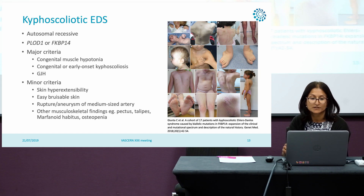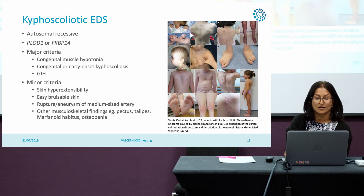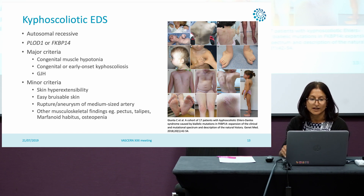The major criteria are congenital muscle hypertonia and congenital or early onset kyphoscoliosis, and you can see this quite severely in some of the patients on this slide. This is taken from the 2018 FKBP14 paper. They also have generalised joint hypermobility. The minor criteria includes skin hyperextensibility, easy bruisable skin, and there is rupture and aneurysm of medium-sized artery in the minor criteria. Some other musculoskeletal features such as pectus and talipes. There is some overlap with classical EDS and vascular EDS, with key features including the skin features such as bruising.